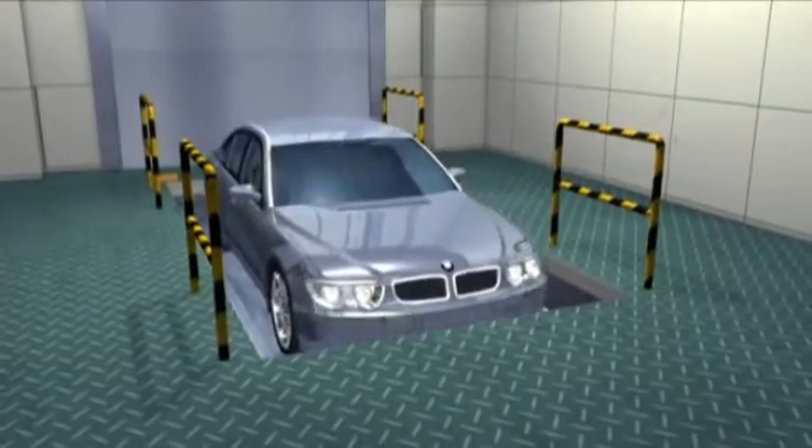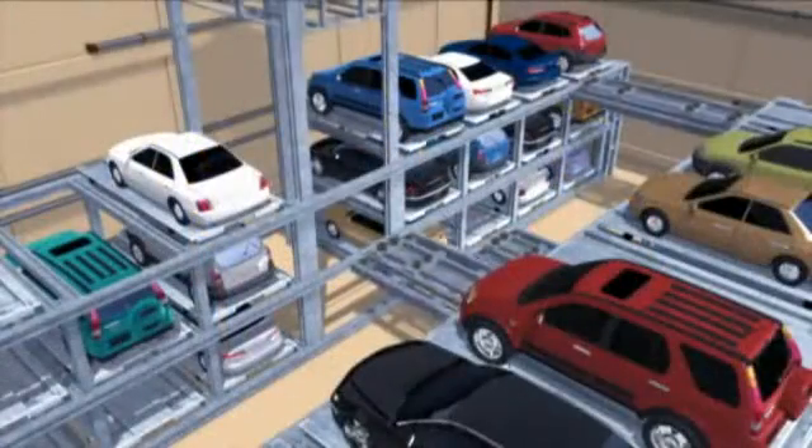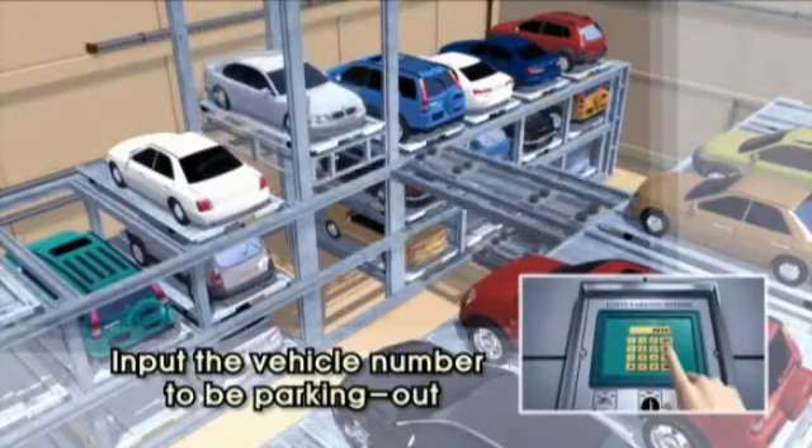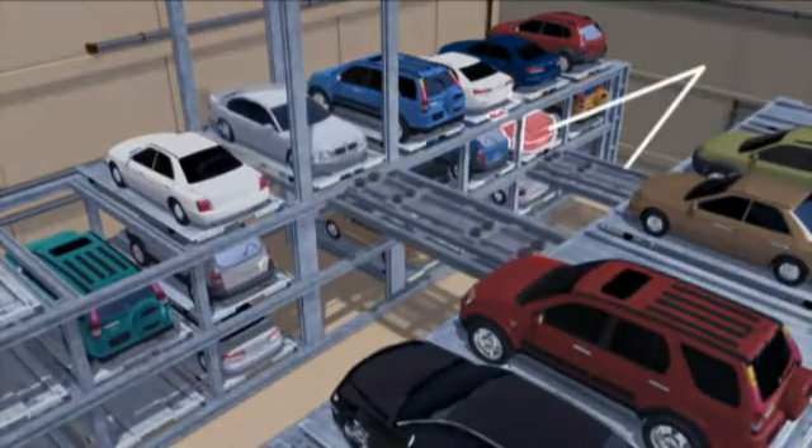The lift with vehicle is lowered and the wagon moves toward the lift. The wagon and lift are moved together, shortening parking in-out time.